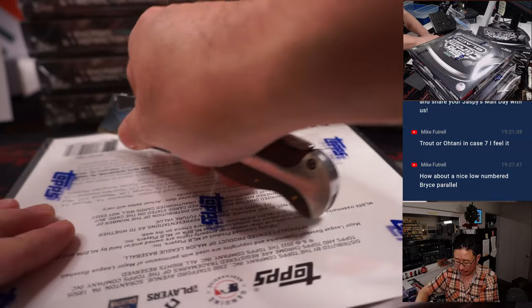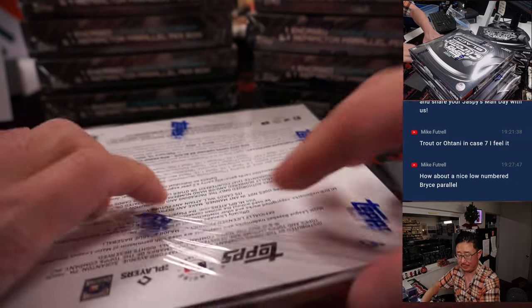Mike's looking for a low-numbered Bryce Harper parallel. Let's see what we can do.